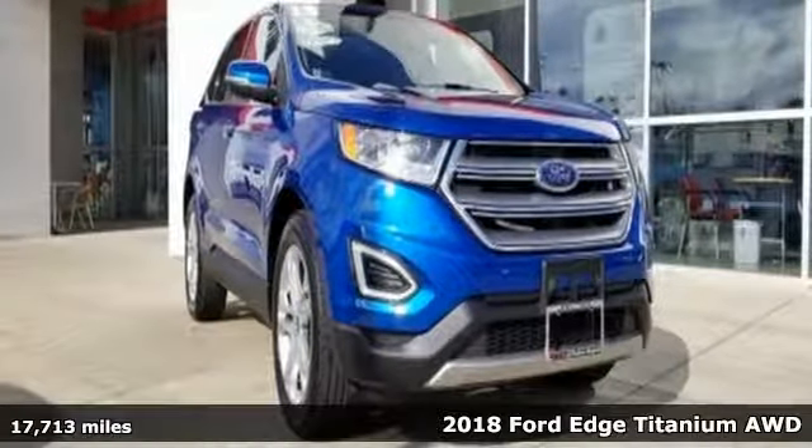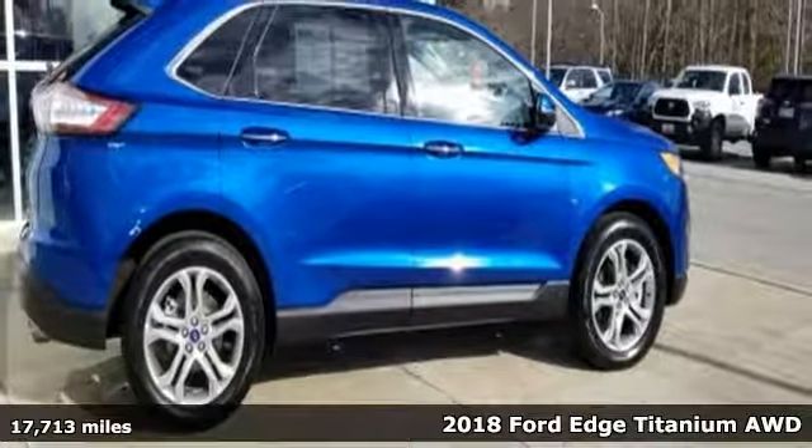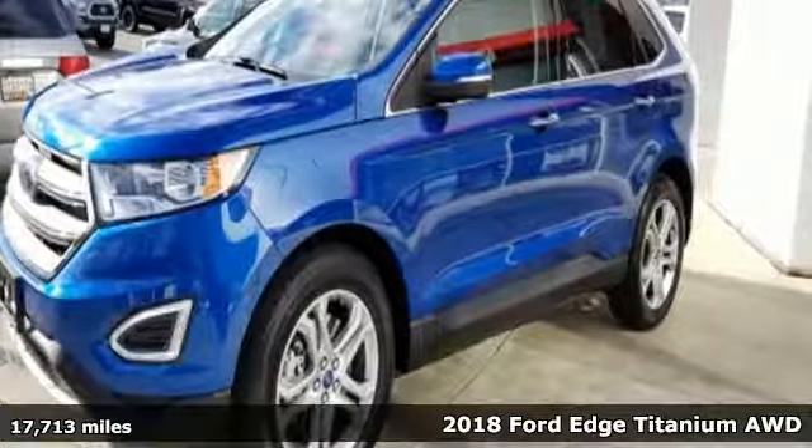Here's a 2018 Ford Edge. Stay cool, calm and connected in this confident cruiser and get ready for an impressive combination of features.